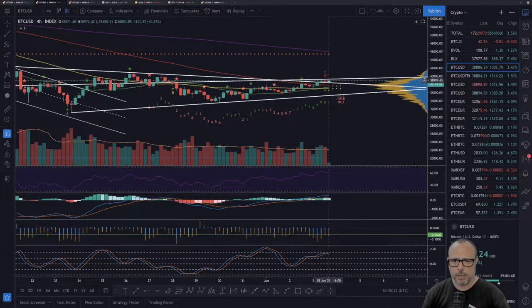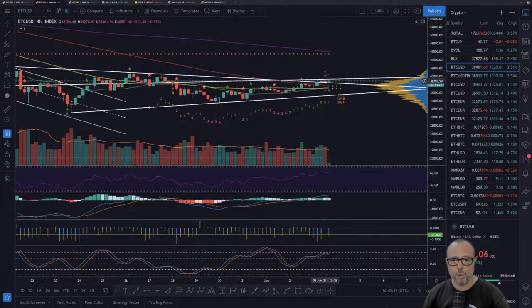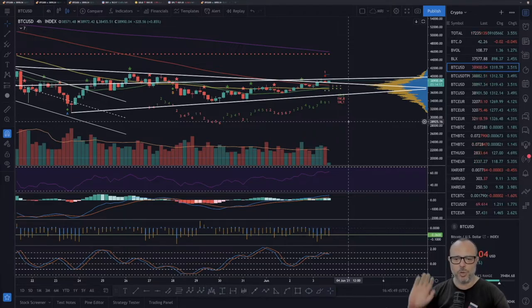So we have so many things to break here: we broke the triangle, we are breaking the 20-period SMA on the daily, we are trying to get above the trend line resistance, and on the four-hour we also have an MRI top. I hope Bitcoin can sustain this price level — if not breaking the trend line, at least sustain it for a few more candles, going against the MRI top. If the MRI top fails in this case, that would actually be noteworthy.